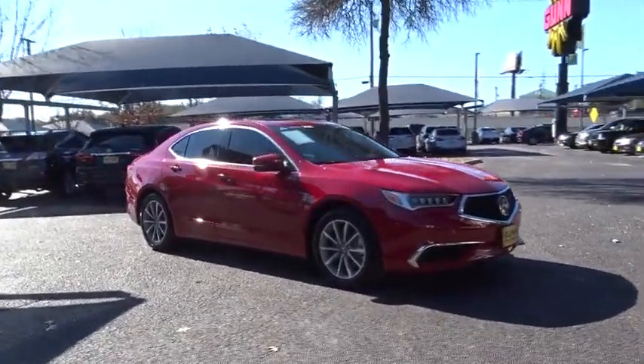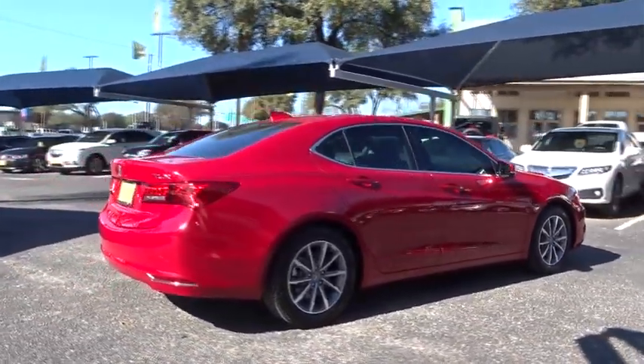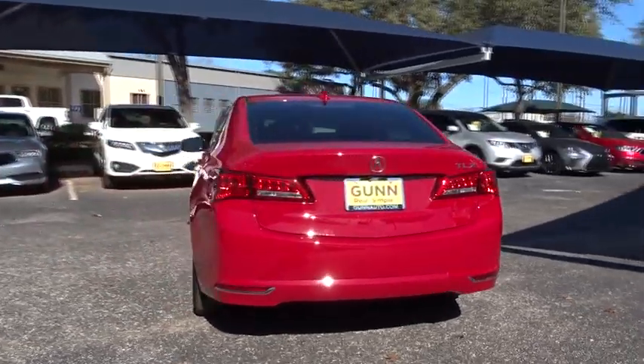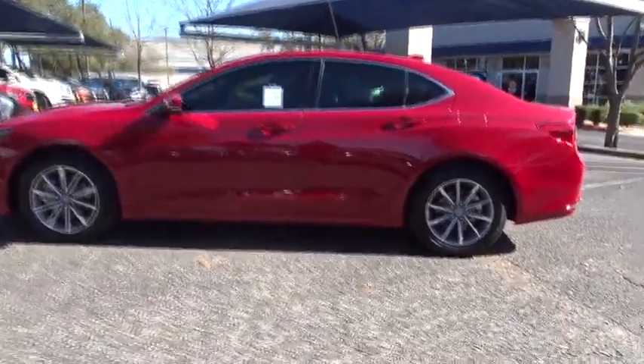The 2018 Acura TLX. The Acura TLX impresses drivers with its nimble handling, great fuel economy, and long list of high-tech features. It comes with an extremely quiet interior, spacious front seats, and smooth ride quality. This vehicle has less than 5,000 miles.